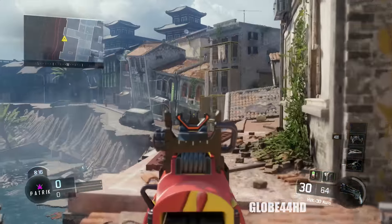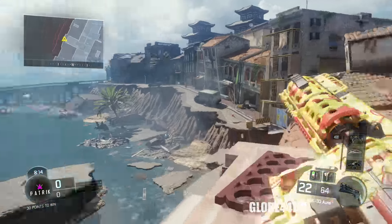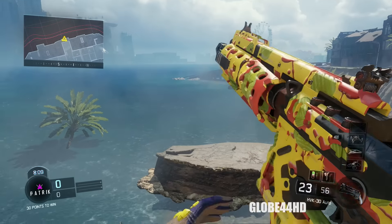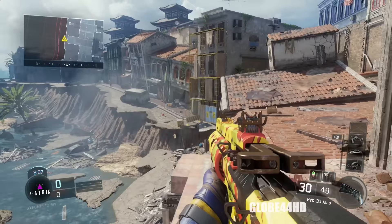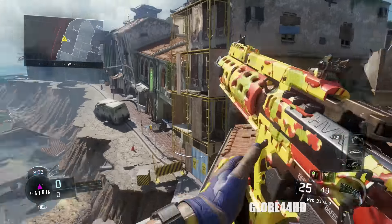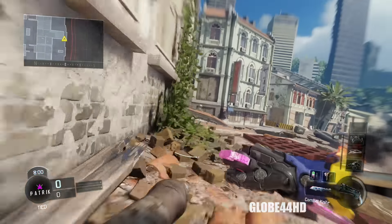Out of all camos, this one is definitely on the colorful side because of the vibrant colors it brings out. On snipers it looks pretty decent as well, but I mostly prefer it on the HVK. If you put a red dot sight or anything like that on it, it does look pretty cool.